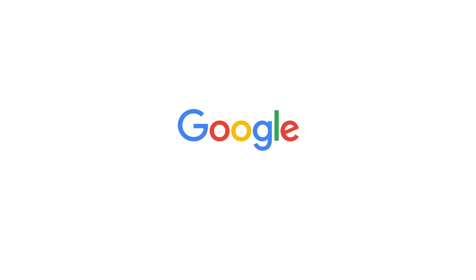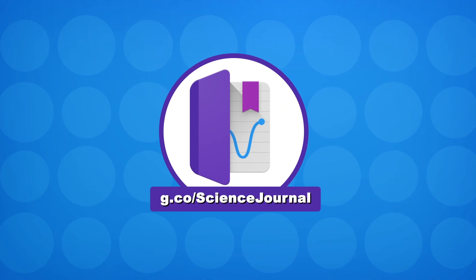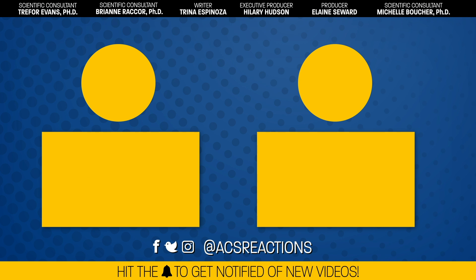Thanks to Google for supporting PBS Digital Studios. Their mobile app, Science Journal, lets you take notes and measure scientific phenomena such as light, sound, and motion using your phone, tablet, or Chromebook. You can find activity ideas and additional information on their website at g.co/sciencejournal or check out the link in the description below. Thanks for watching — we love making these videos, so help us out by subscribing, hitting the bell to get notified, and sharing with your friends. We'll see you next week.